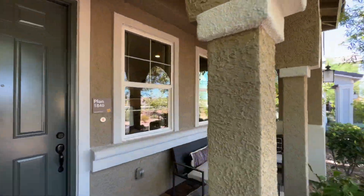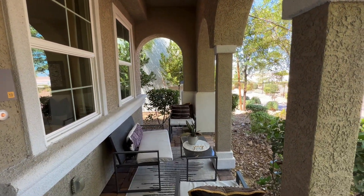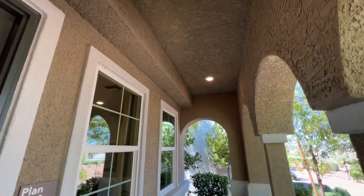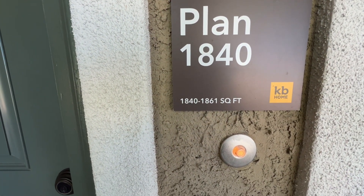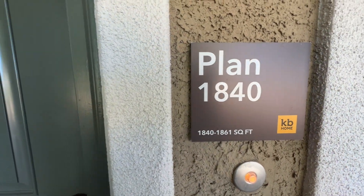This community is located in Inspirada in Henderson, on the south end of Las Vegas — just in case you're not too familiar with where we're located. Also, a quick disclosure: depending on your floor plan configuration, it's either 1,840 up to 1,861 square feet on the Plan 1840.